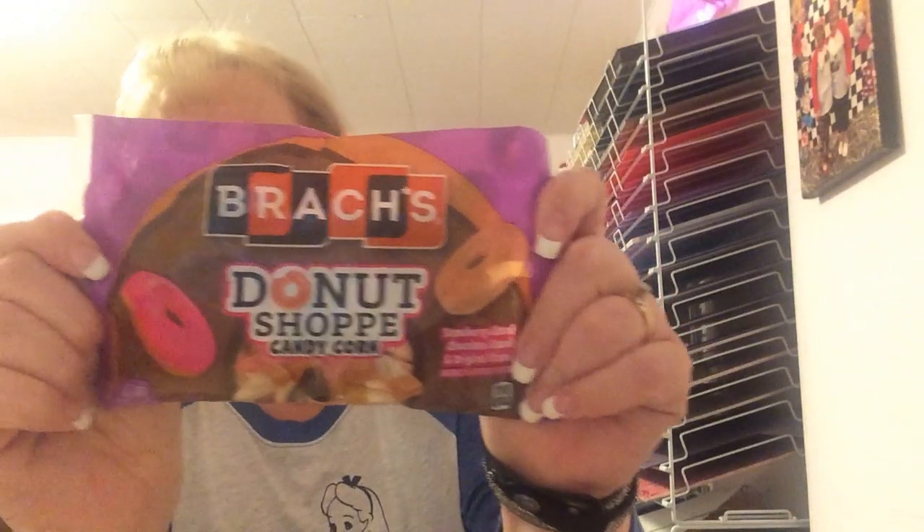I hauled these before and I'm hauling them again — the Brock's Donut Shop Candy Corn: strawberry glazed donut, chocolate glazed, and original glazed in a 5-ounce bag. These are delicious! I love them. This time I got two bags so I can fill my candy dish. It's nice now because my mom lives here and my brother visits every day, so more people to spread it around and I'm not eating it all.